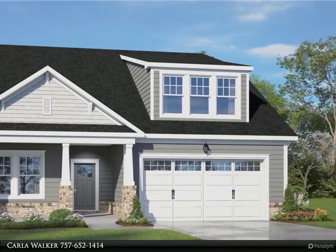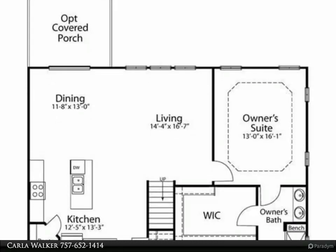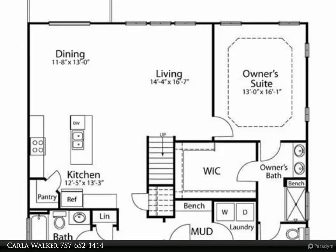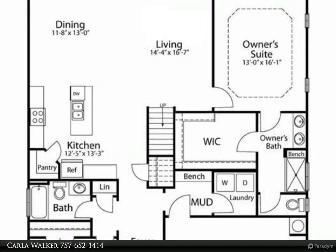This home features a craftsman/stone exterior and tons of designer upgrades inside. The first floor primary bedroom suite includes a huge closet, ceramic tile shower and flooring in the bathroom, a spacious floor plan, and lots of closet space.